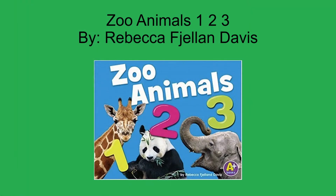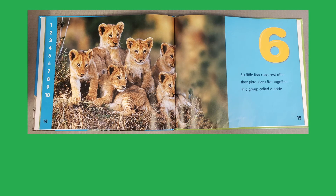The next book is Zoo Animals 123 by Rebecca Fagellan Davis. This is a great counting book full of familiar zoo animals. It specifically focuses on counting from 1 to 10. This is a fun read with animal facts on each page and it's a perfect story before a summer zoo adventure.